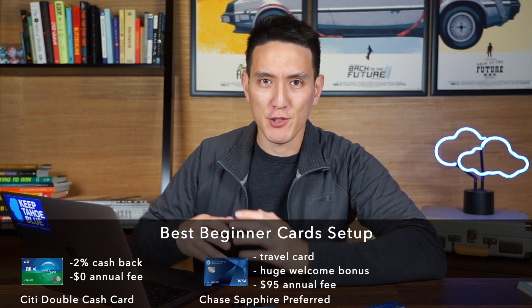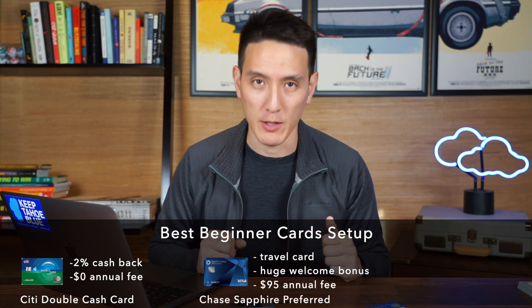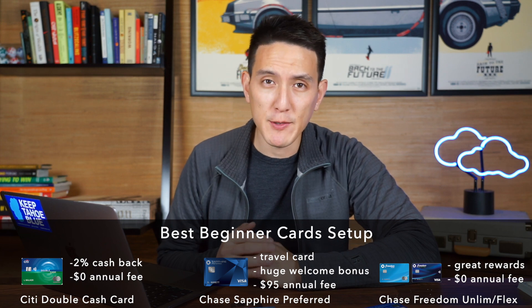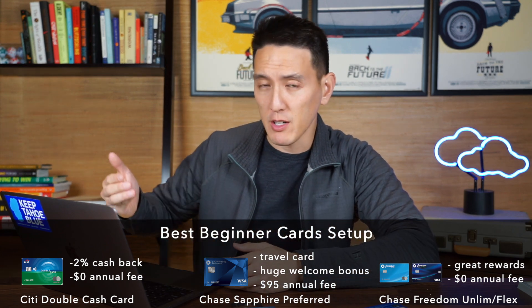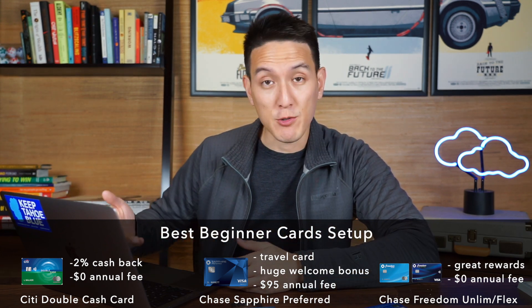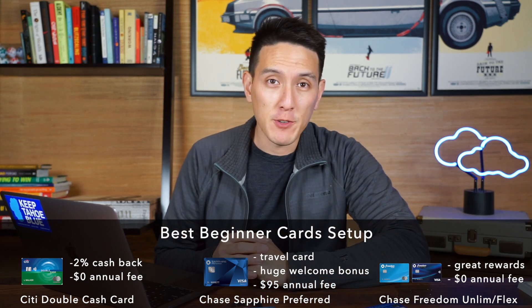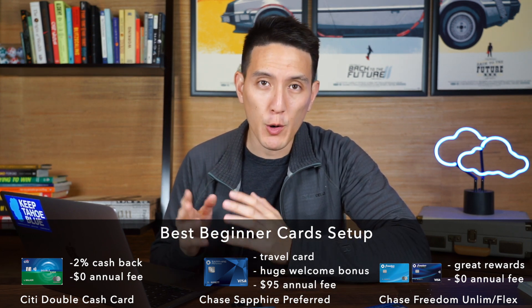Don't go ahead and chase welcome offers just for the sake of chasing welcome offers — be reasonable. If your normal spending will allow you to qualify for the welcome offer, then go and get it. The last card I would recommend for a beginner setup is the Chase Freedom Unlimited or the Chase Freedom Flex. Those both offer really great cash back opportunities — I believe you get a $200 bonus when you spend $500 in the first three months. You get 5% cash back on travel and groceries, 3% on dining, and 1.5% on all other purchases, with no annual fee.